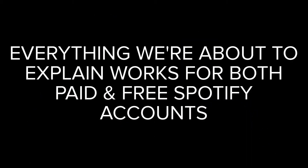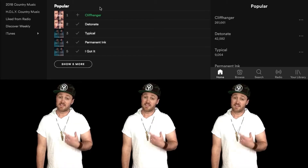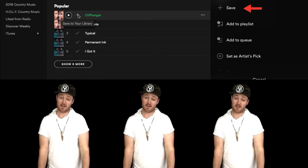There are two things you'll have to do in order to be eligible to win, but we promise it's quick and painless. Number one, find us on Spotify, and if you haven't already, please hit the follow button. The second thing you'll have to do is find the song you're racking up all those streams on and hit the save button. That's it — now you're ready to win.